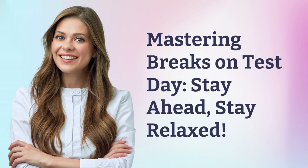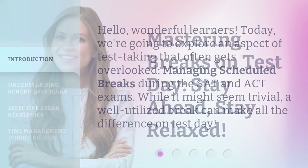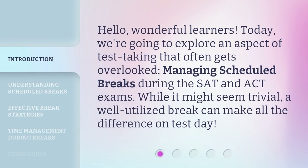Mastering breaks on test day — stay ahead, stay relaxed. Hello, wonderful learners. Today, we're going to explore an aspect of test taking that often gets overlooked: managing scheduled breaks during the SAT and ACT exams.